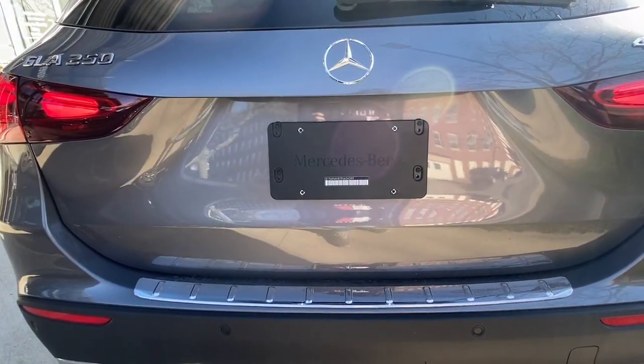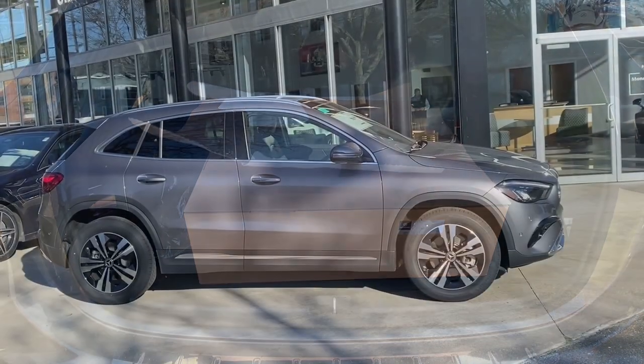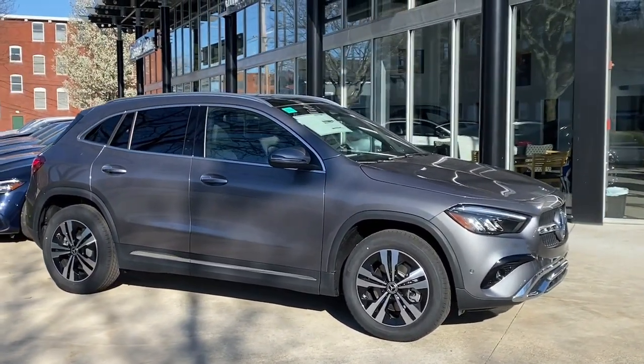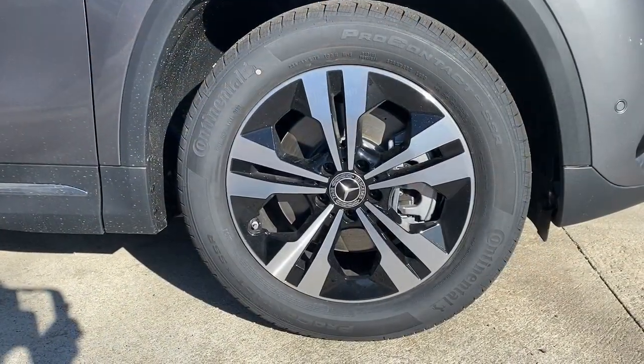The following are some of this vehicle's highlighted options: Apple CarPlay and/or Android Auto, keyless entry, heated mirrors, backup camera, premium sound system, power passenger seat, power lift gate, satellite radio, fog lamps, and dual zone AC.